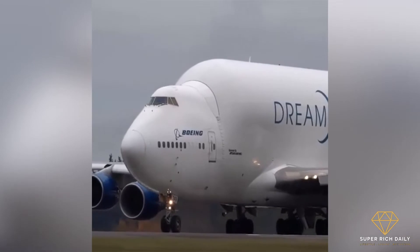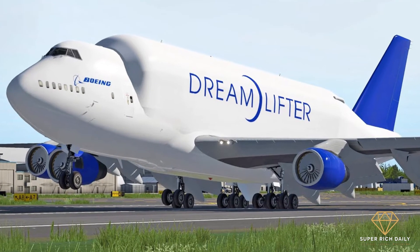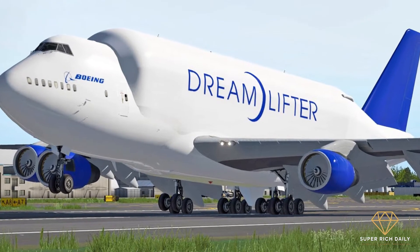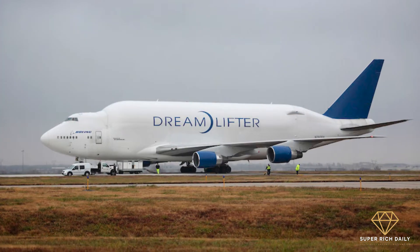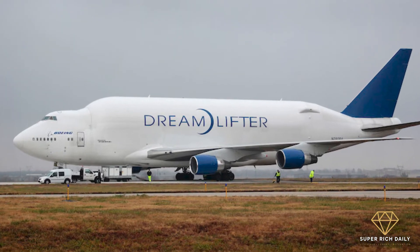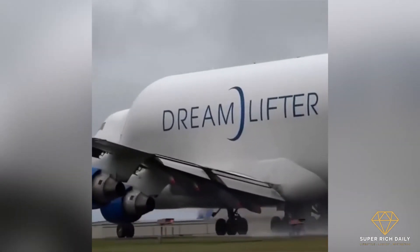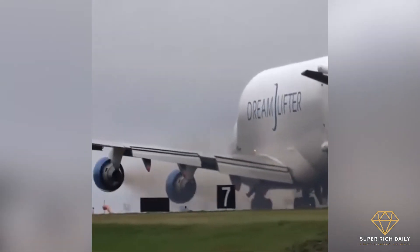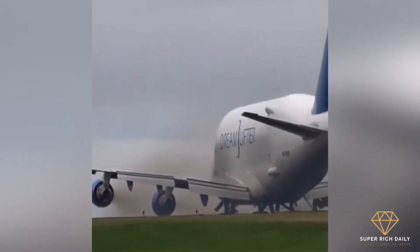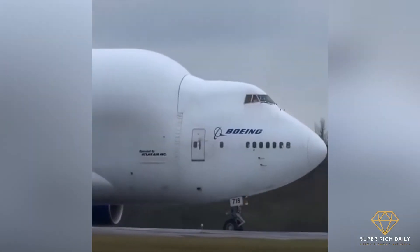The Dreamlifter isn't cheap, with an anticipated program cost of $1 billion. It does, however, have some amazing characteristics and features that make it an appealing option for commercial airliners looking for a cargo jet. It is a massive vessel measuring over 235 feet long and 70 feet high, with a maximum takeoff weight of more than 803,000 pounds and a Mach 0.82 cruise speed. Because of its large size and high cost, Boeing has only produced four Dreamlifter units so far — three finished in 2008 and the fourth completed in 2010.